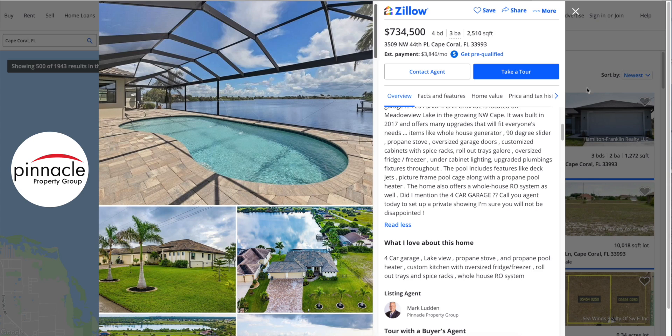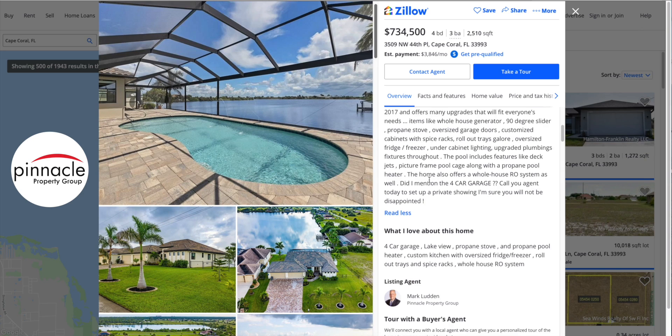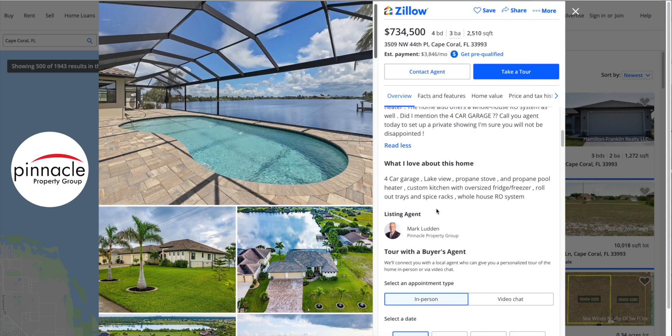Anyway guys, that's going to wrap up the tour for this home today. I just wanted to go over all the features and show you what it has to offer. If you're interested in this home and ready to buy, make sure you talk to Mark Ludden — he is with Pinnacle Property Group and can answer all your questions, take you for a tour, walk you through the home, and hopefully get you the keys to the house. Have a wonderful day, take care, and remember to talk to Mark.